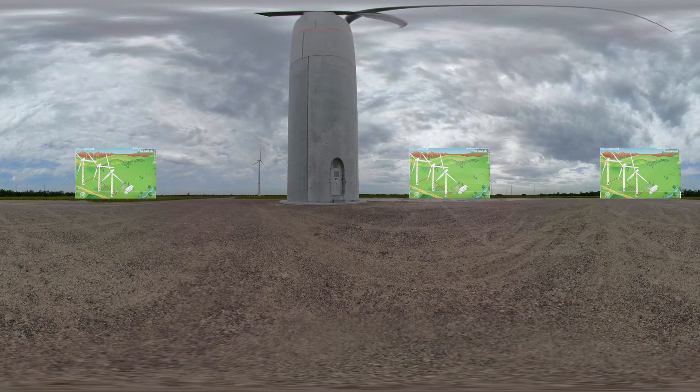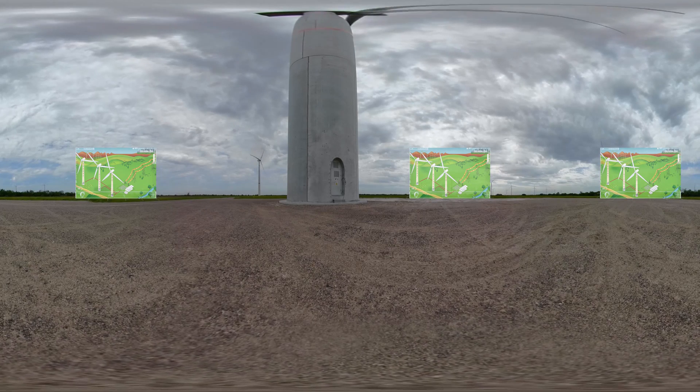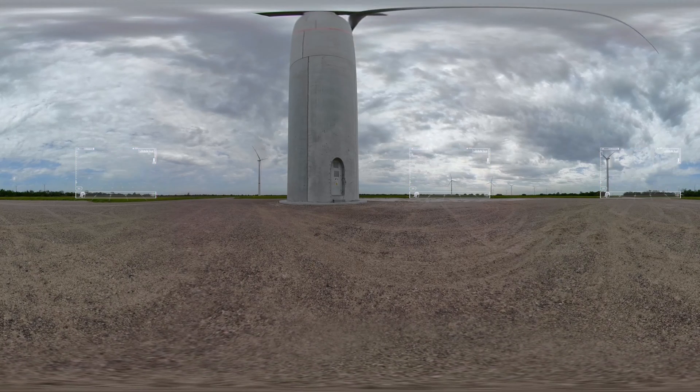This energy is sent to the base of the tower, and then to the wind farm substation via underground cables, where it is converted to high voltage and dispatched onto the power grid.